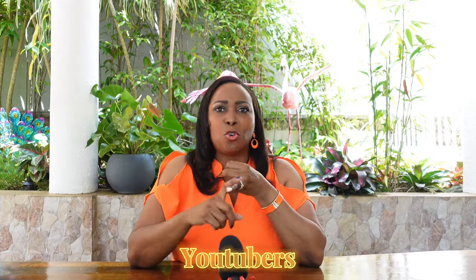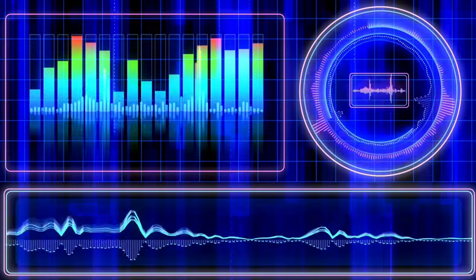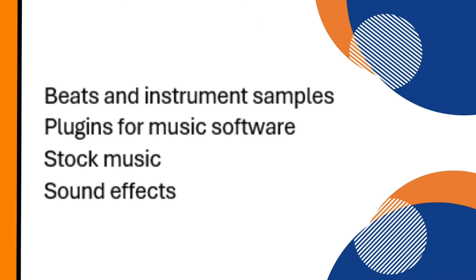Podcasters, YouTubers, bathroom pop stars, and film producers all use audio in one form or another. These creators are in the market for special elements to make their work stand out. As a digital creator of music and audio, you can design or create these products and sell them on your website — for example, a sound effect.